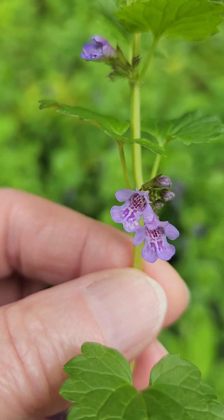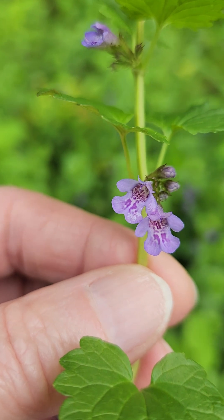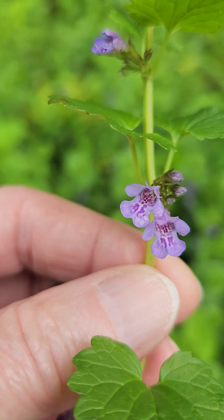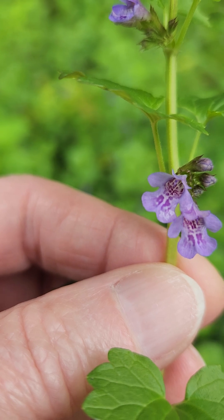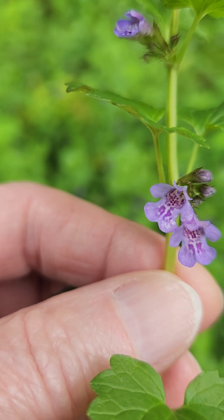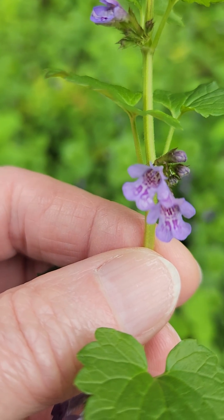It does have cute flowers, but there's plenty of things with cute flowers that are native, so there you go. It has an aromatic quality to it, and I'm not quite sure about the medicinal uses, so I'll have to look that up.